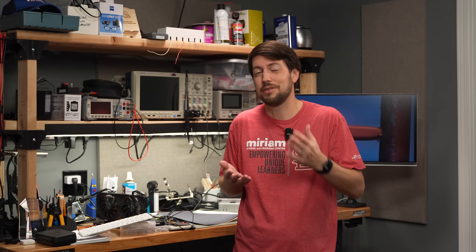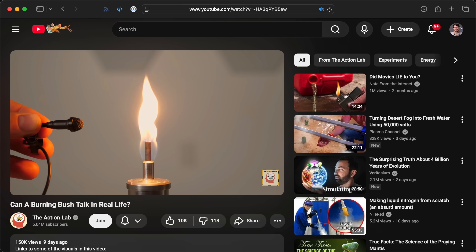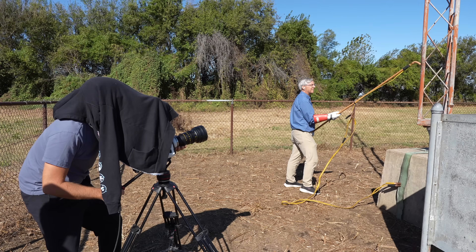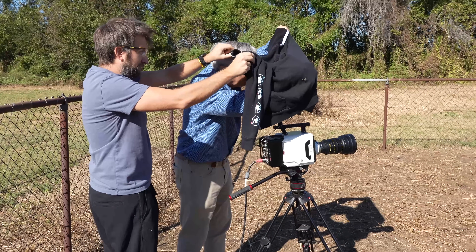The Action Lab posted a video about making fire talk, and that makes me think we might not need a whole AM radio tower to reproduce the experiment and validate it. If you want to take a crack at it, I put up all the code I used on GitHub. And if you want to see more meat get obliterated by plasma in slow motion, check out Gavin's video on the Slow Mo Guys channel.